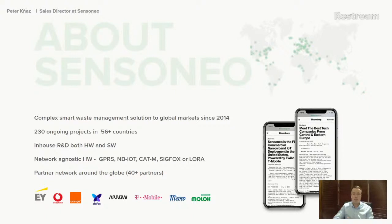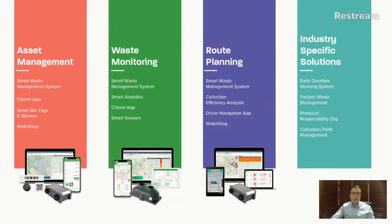The company provides different solution pillars. The first is asset management — giving you the opportunity to register all your bin deployments within the municipality or location. Combined with our Watchdog hardware, it provides proof of service by scanning RFIDs, with full asset management inside our system.